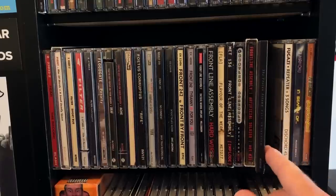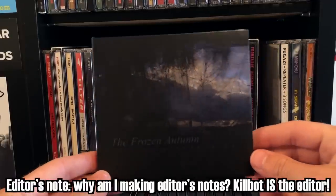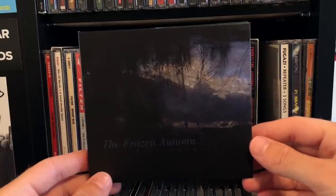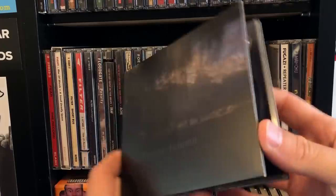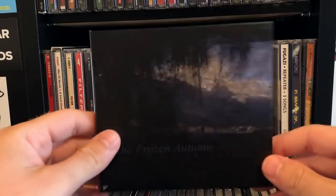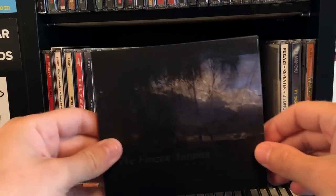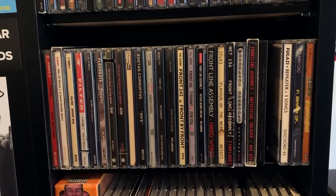I know they're going to be opening for Ministry pretty soon, but I don't particularly want to see Al Jourgensen lip-sync for a fourth time, so I'd rather go see Frontline Assembly. The Frozen Autumn — it's very beautiful synth music. I found this for $2 at McKay's. You can find this album and download it for free off the Bandcamp page — it's totally worth it.